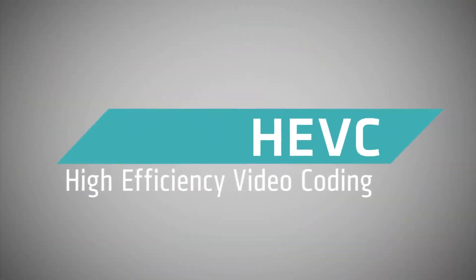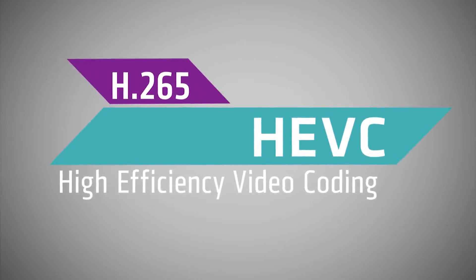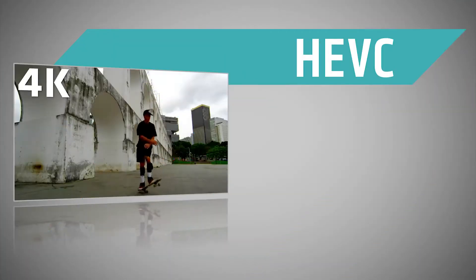One of those technologies is called High Efficiency Video Coding, or HEVC. You might also see it called H.265. The goal of the HEVC video standard is to,